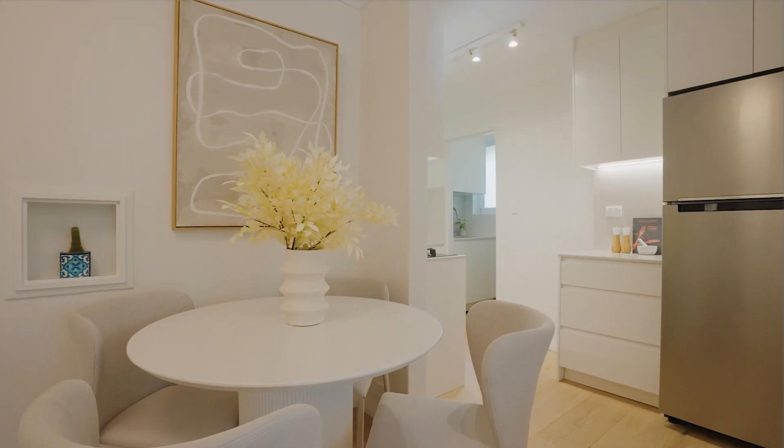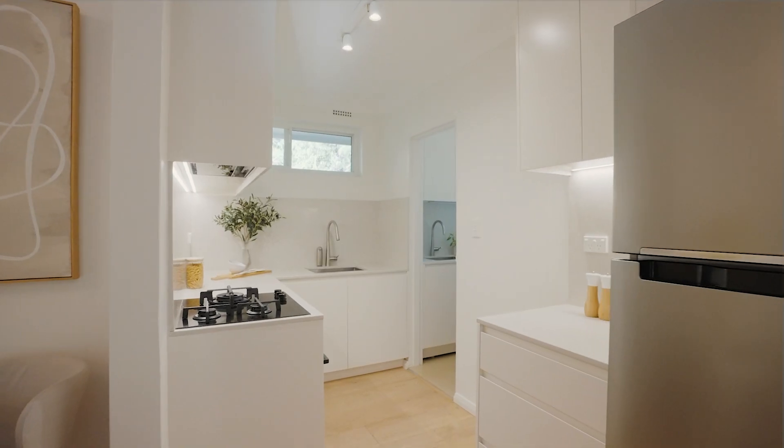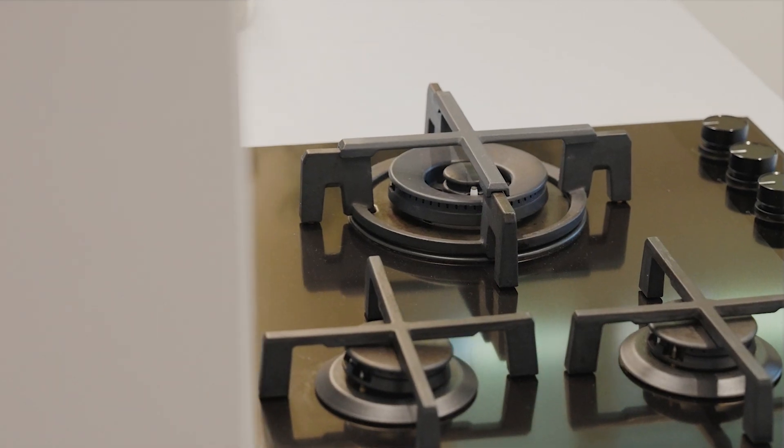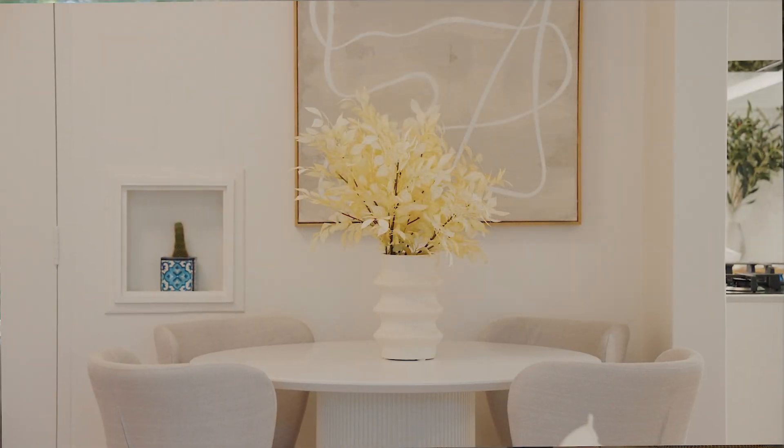The kitchen is a true culinary haven, equipped with top-of-the-line appliances and ample counter space. Whether you're preparing a gourmet meal or simply enjoying your morning coffee, this space is sure to inspire your inner chef.